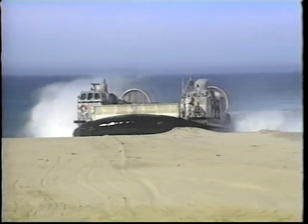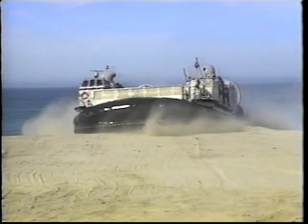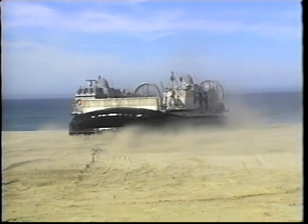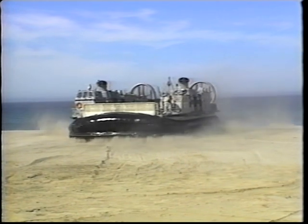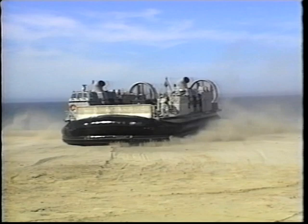Landing craft air cushion — the LCAC. Soldiers no longer drown or wallow, or even need to go into battle with soggy socks from wading into shore. The LCAC delivers them and their gear dry and ready to fight. This revolutionary piece of equipment has forever altered the amphibious assault.